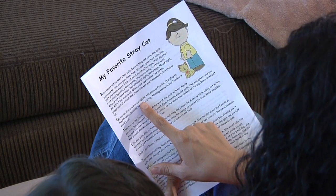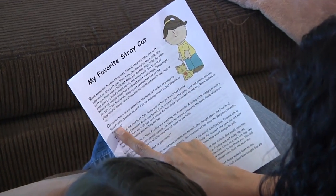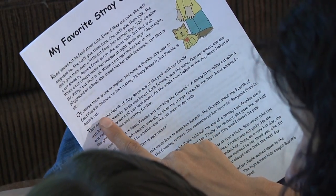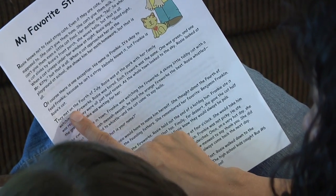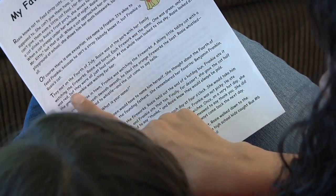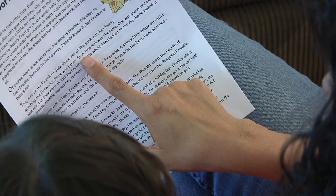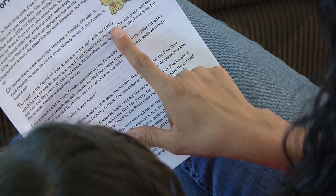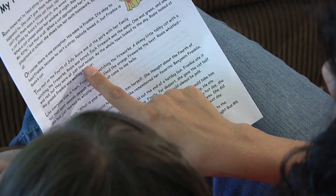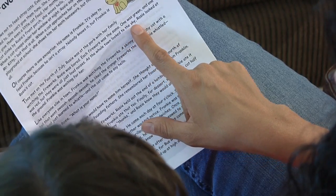Let's say that word together. Ready? Exception. This helps her become familiar with the story and learn new words and how to pronounce them so that she can read smoothly. Nobody knows it, but Frankie is Rosie's cat. Then, if your child feels confident, have her read My Favorite Stray Cat out loud to you. You follow along quietly to notice how well she is doing and if she has difficulty with any particular words. This method works best with a story that your child is familiar with. If she struggles, read the story together or take turns reading each sentence — you read a sentence, then your child reads the next sentence.